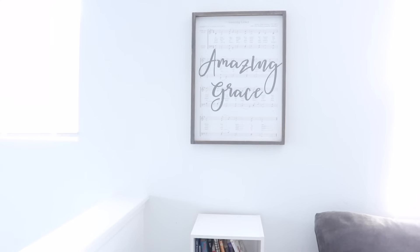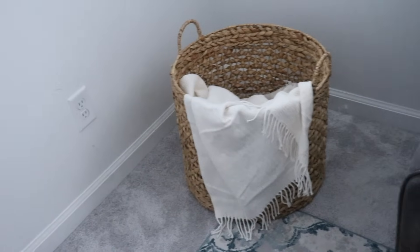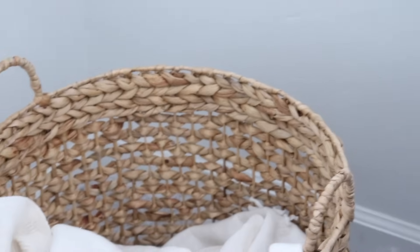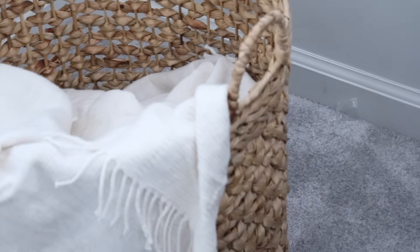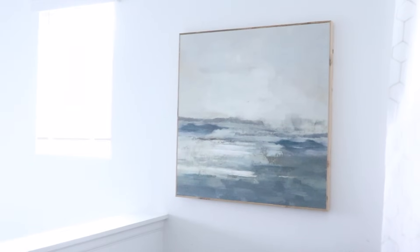This little corner I felt like I could do a lot with. We just had a tiny, not-even-the-right-size bookcase and then our Amazing Grace sign. I grabbed a basket and a blanket again from HomeGoods — I love having baskets around, I think they are absolutely beautiful. That warmth and texture really elevates a space for so inexpensive.